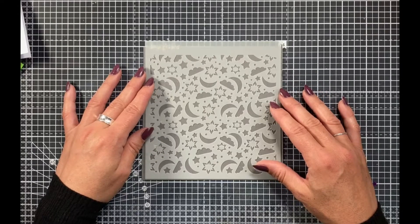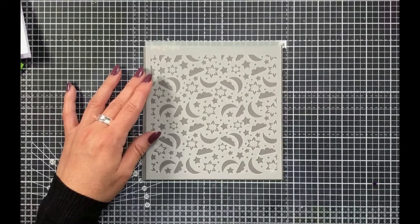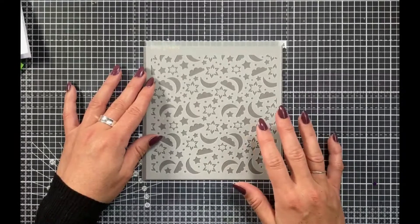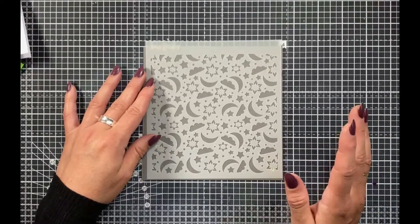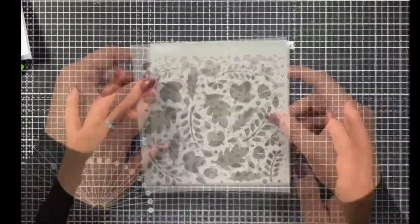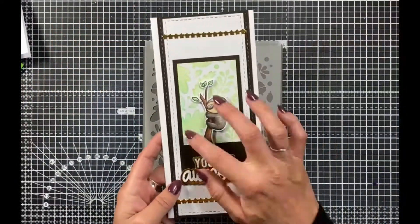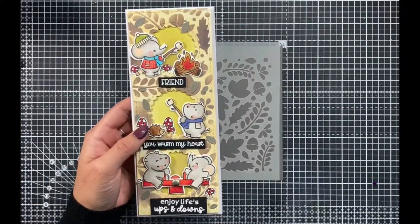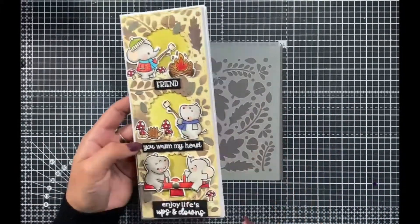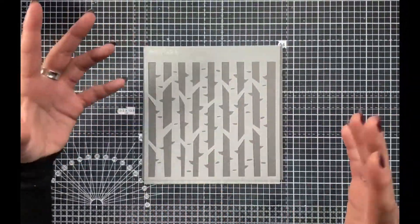Our next dies are actually two sets: one is an A6 nesting frame die set and the other is an A2 nesting frame die set. I've cut out some of those frames so you can see how they layer up — it's one solid die that cuts out all of these pieces in one pass. Really useful, and it's going to be so much fun to create lots of different projects with.